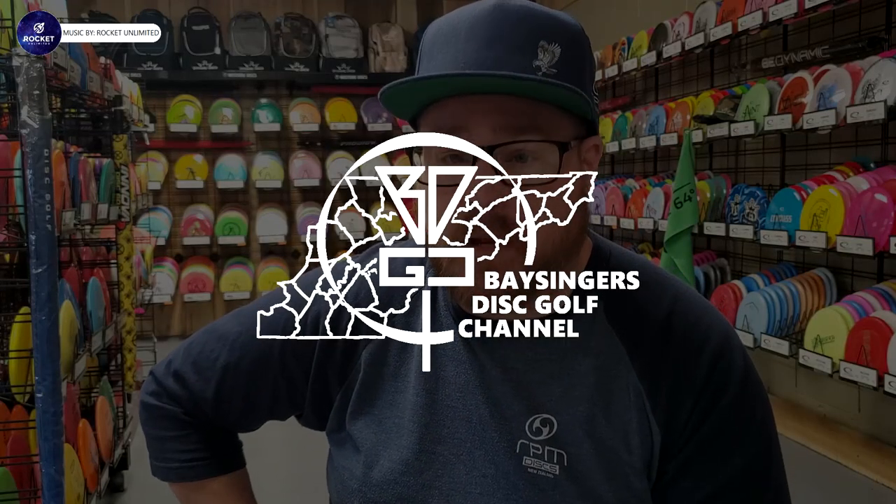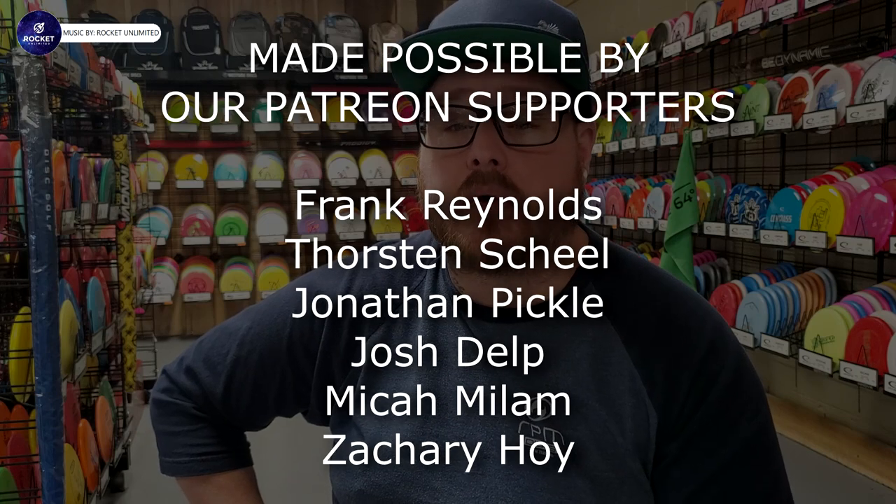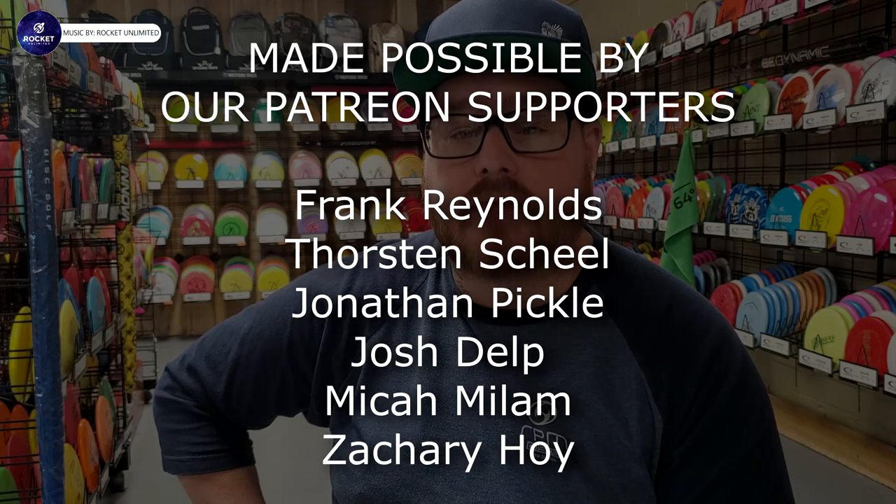Hello everyone. Hey everybody and welcome back to Bassingers Disc Golf Channel. Josh here and you have tuned in to another episode of PDGA Approved Discs.